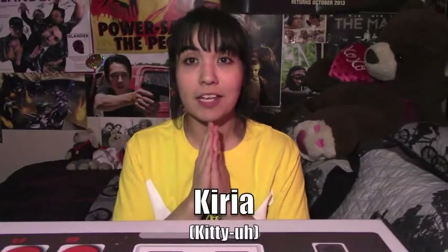Hey there everyone! It's Kidia once again, back for another mystery opening — a random mystery opening.